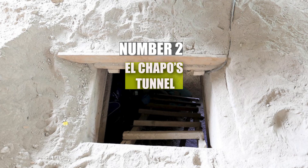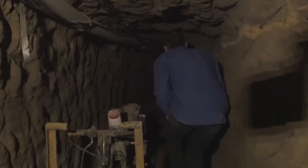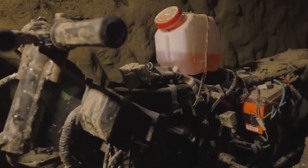Number 2: El Chapo's Tunnel. Moving to a modern example, we have the audacious escape of Joaquin El Chapo Guzman. In 2015, El Chapo made headlines when he escaped from a maximum security prison in Mexico via a tunnel he had secretly built under his cell.